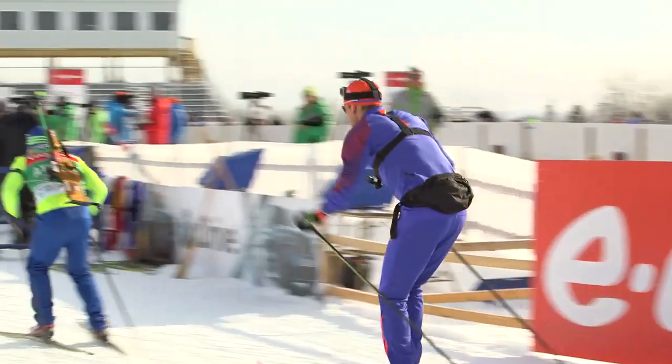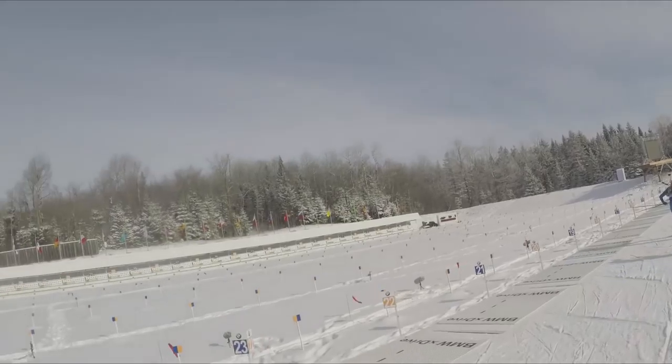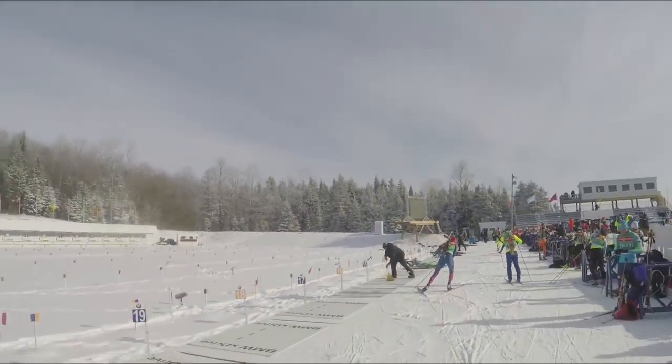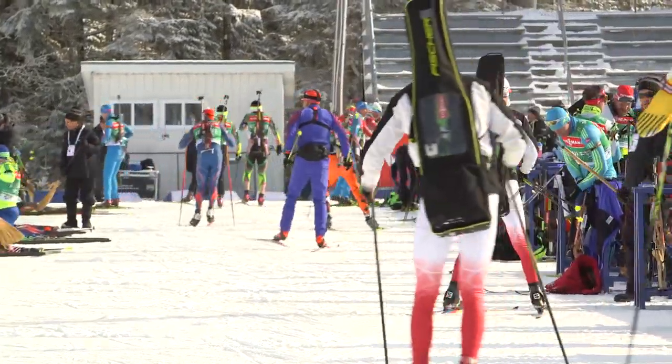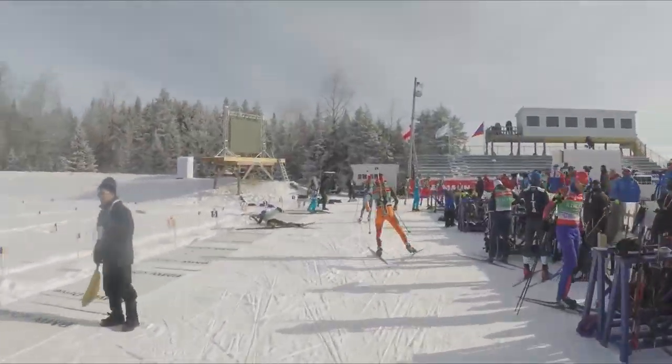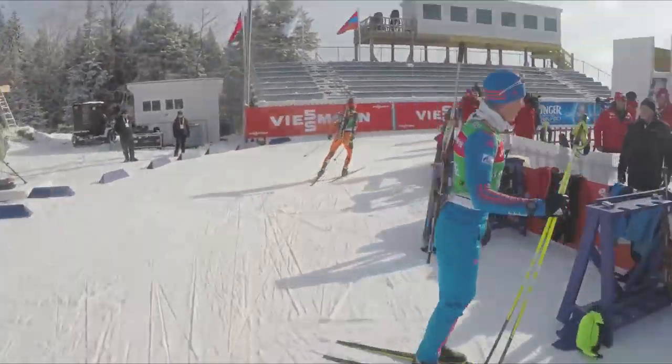Here are the shooting positions. Pretty calm today, not too much wind. We can get wind here for sure and I think we will see some.